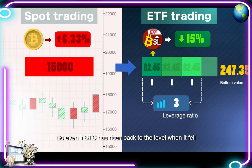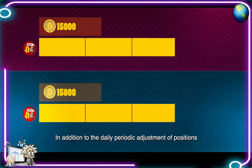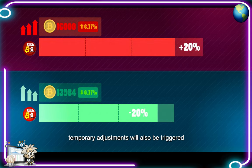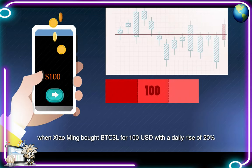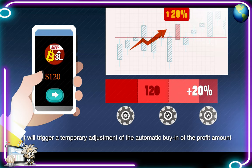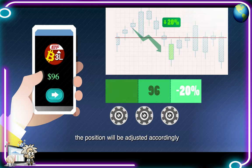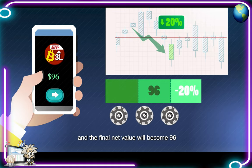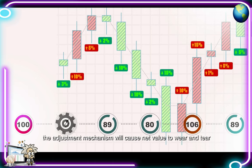The leverage ratio at this time is 3.06. To maintain the leverage ratio of the ETF at about three times, it is necessary to adjust positions regularly every day to rebalance the underlying assets to three times leverage. If BTC drops another 5% the next day, BTC3L drops 15% with a net value of $82.45. At this time, the underlying leverage is 3.35. If you rebalance the position to three times, it is equivalent to preventing loss of some funds. So even if BTC has risen back to the level when it fell, the net value of BTC3L will be 98.1, which would have a certain loss compared to the original $100.